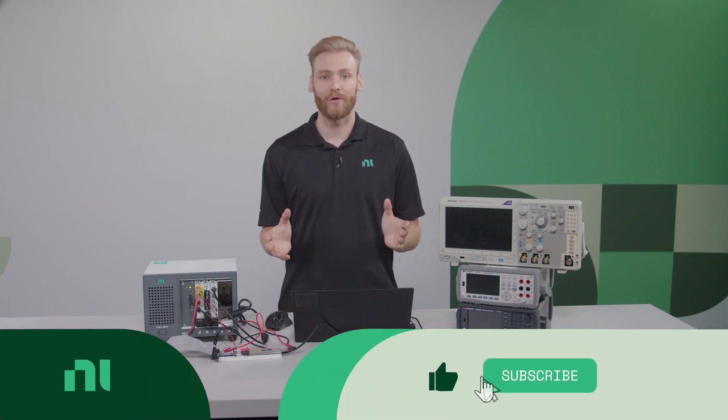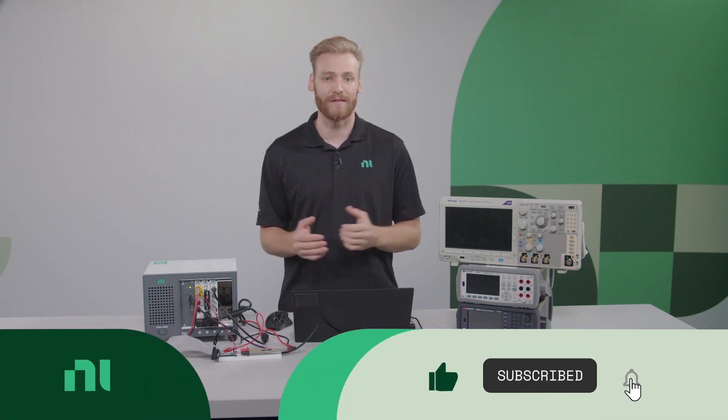Thank you so much for watching my video. Please check the description for more links and resources, and please like, comment, and subscribe. Thanks so much.